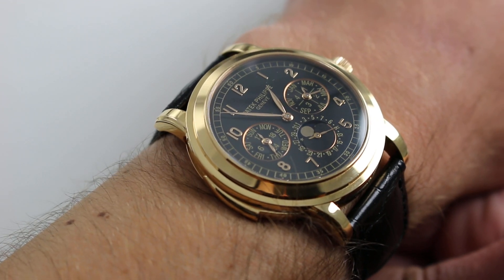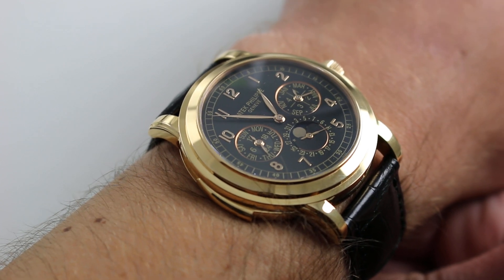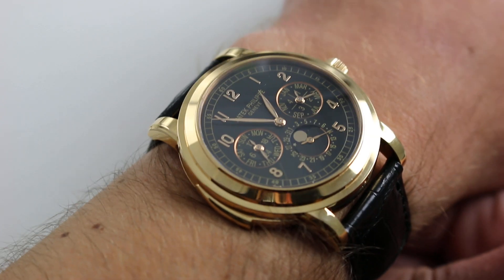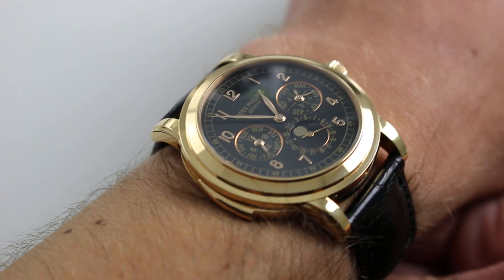And you can see, with the broad, flat, and stepped bezel-to-case junction, the watch actually bears a family resemblance to the well-regarded 5070. That's 42 millimeters across the round of the case, not inclusive of crown or minute repeater slider.